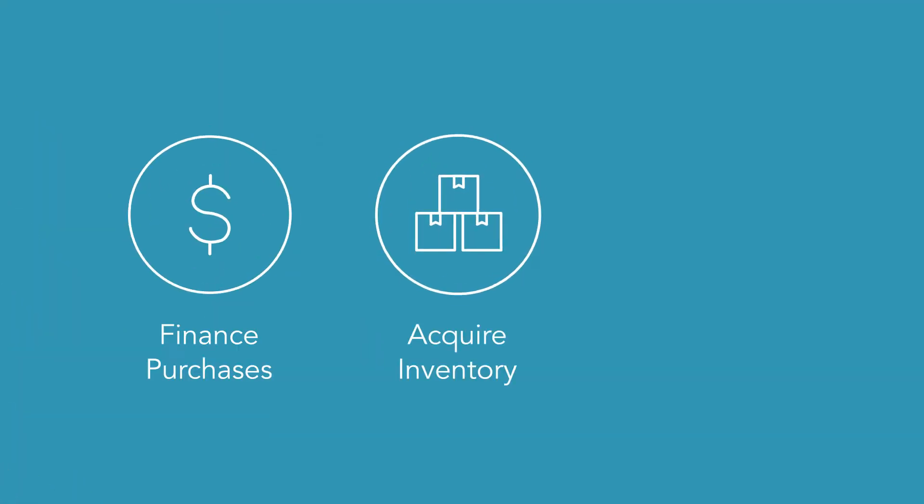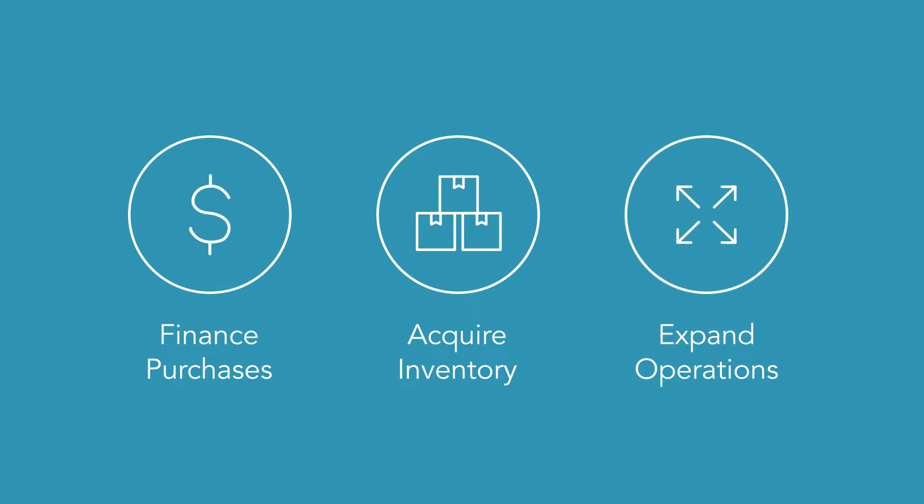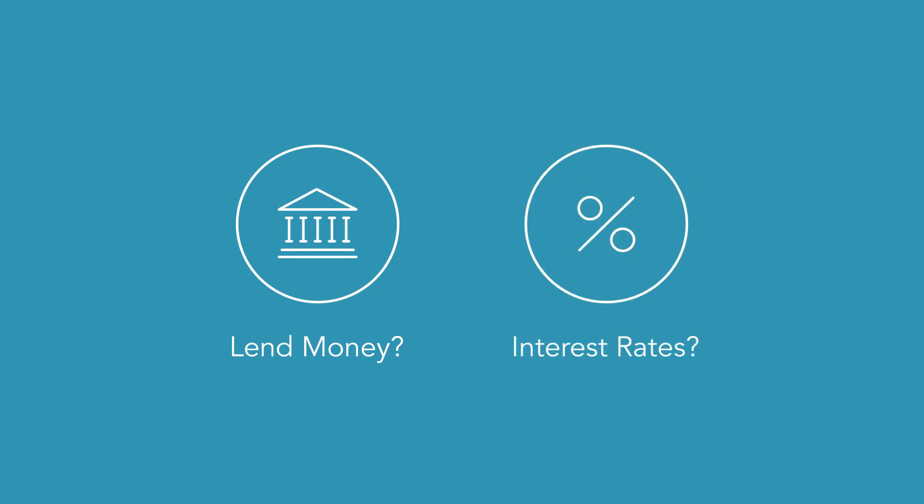Many businesses leverage their business credit file to help finance purchases, acquire inventory, and expand their operations. For example, most lenders require assurances that they'll be repaid on time, and one way they can assess repayment risk is by reviewing a business's credit scores and ratings on file with major reporting agencies. These indicators may help lenders determine whether to lend money, and if so, at what interest rates.